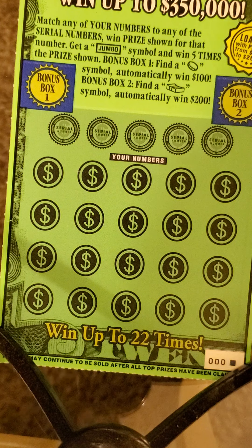What's up YouTube, Dirty South Scratcher, aka Scratcher Valley, back with another $30 session.